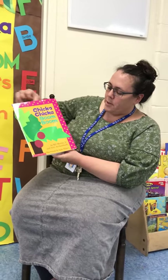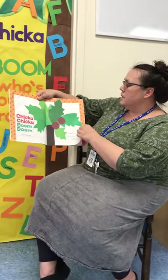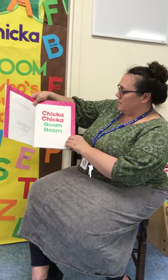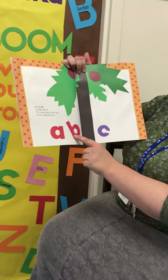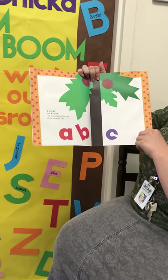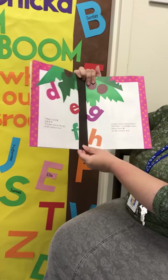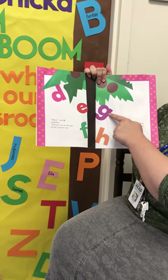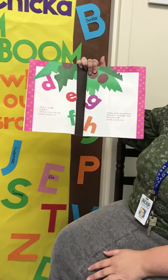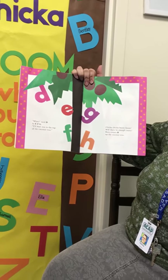Chicka Chicka Boom Boom by Bill Martin Jr. A told B and B told C, I'll meet you at the top of the coconut tree. Wee! said D to E F G, I'll beat you to the top of the coconut tree. Chicka Chicka Boom Boom! Will there be enough room?